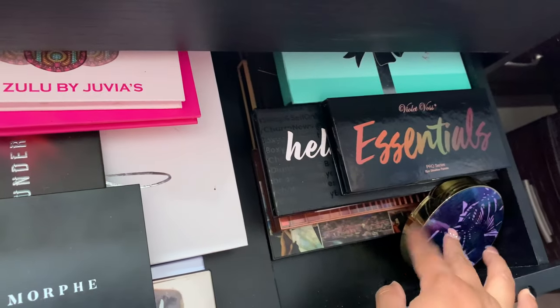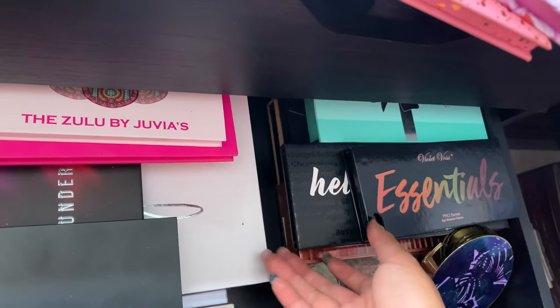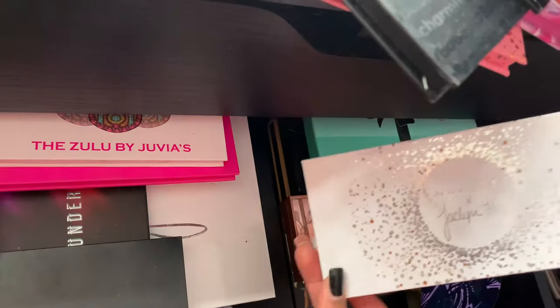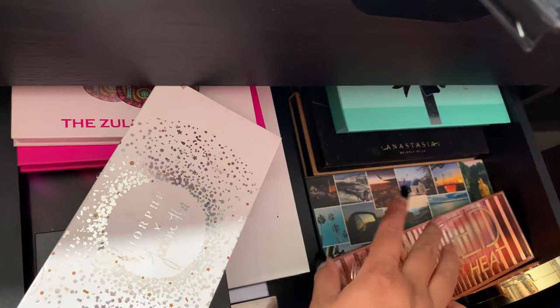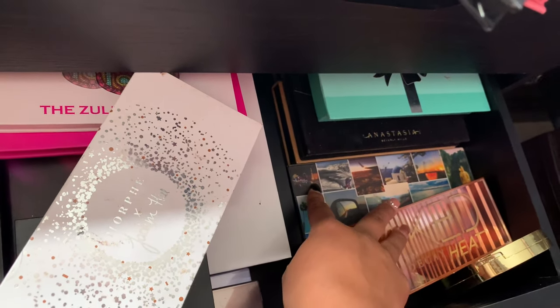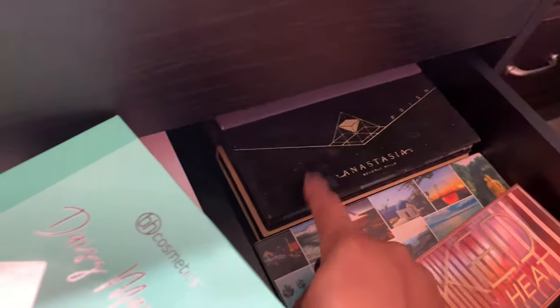I've got some Tarte essentials, the Boxy Charm palette they came out with, another Jaclyn Hill mini palette, the Naked palette — all-time favorite — and the Urban Decay ones. Those two are hands-down favorites for neutral nude colors. I also have the Daisy Marquez palette and all the Anastasia Beverly Hills palettes back there.